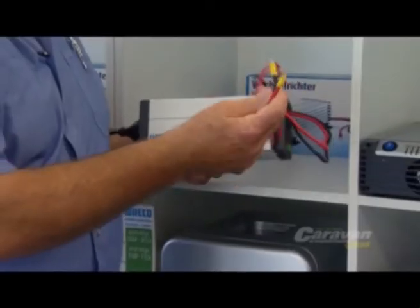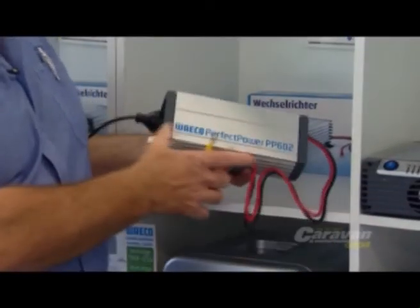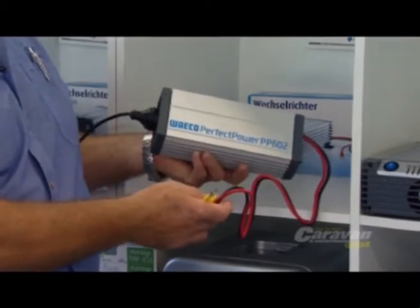Being on the road doesn't mean you have to be without your power products. This 550 watt inverter will take 12 volt power and turn it into 240 volt power. Attach it to your battery, put your power product in there and away you go.